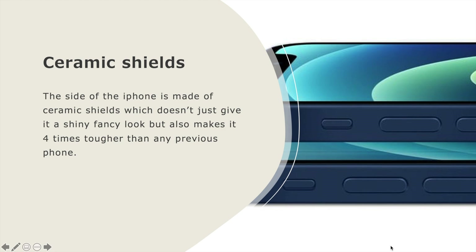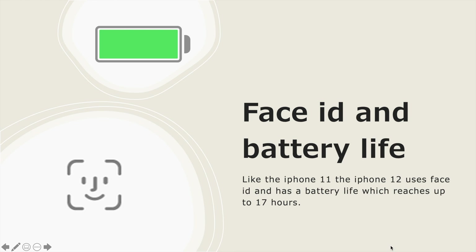The sides of the iPhone are made of ceramic shields, which doesn't just give it a fancy look but also makes it 4 times tougher than any previous phone. Like the iPhone 11, the iPhone 12 uses Face ID and has a battery life which reaches up to 17 hours.